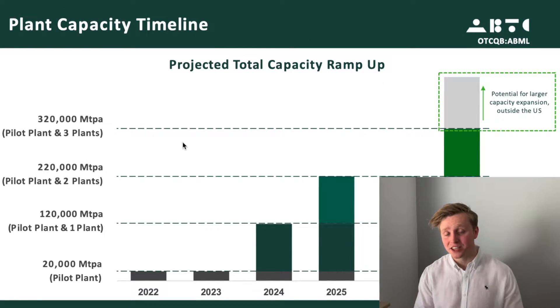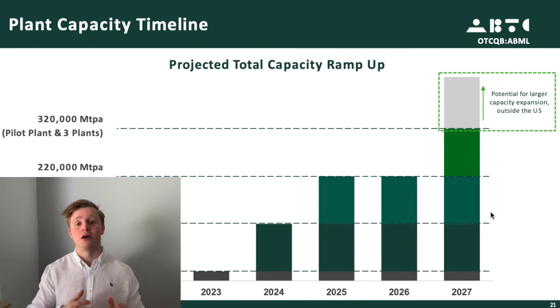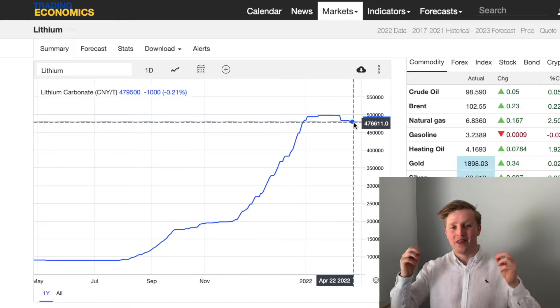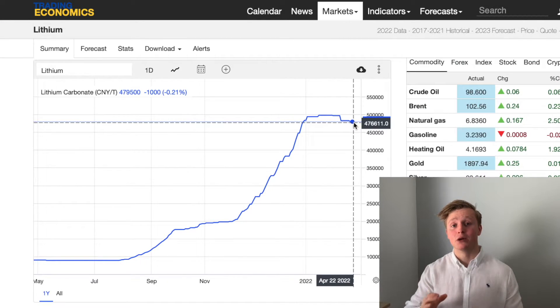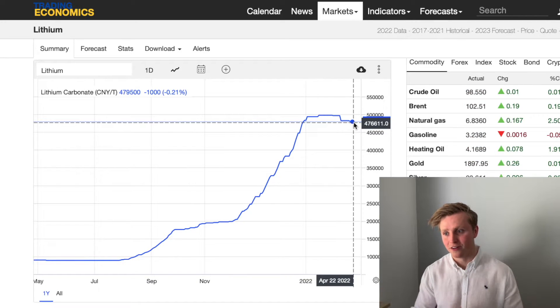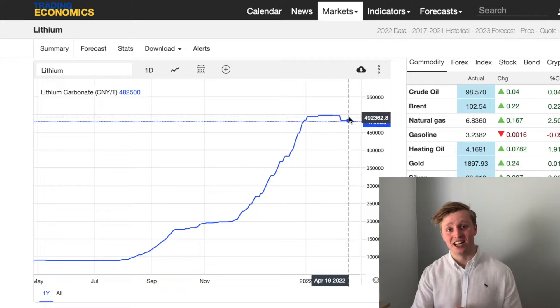Back to the recycling business — these are the company's own internal projections, and they hope to scale up to three plants operational by 2027, processing up to 320,000 tons of lithium-ion batteries per year. That would be insane. 320,000 tons of battery-grade material would be extremely lucrative, since battery materials are already trading at insane prices. How likely that scenario is, is of course for you to decide.